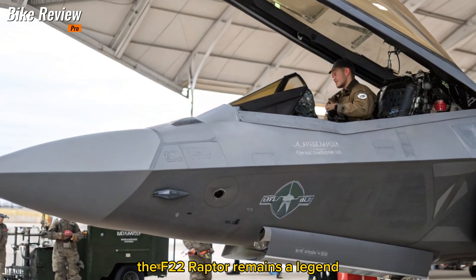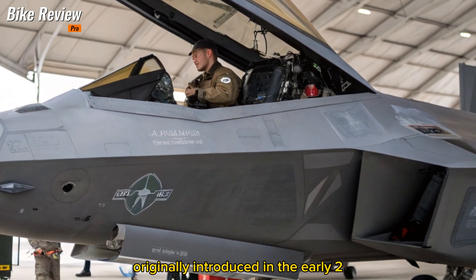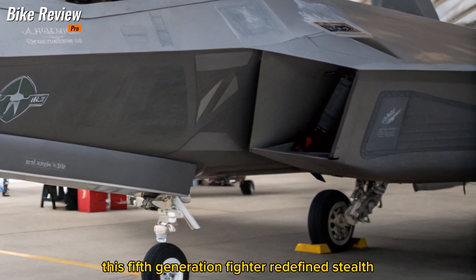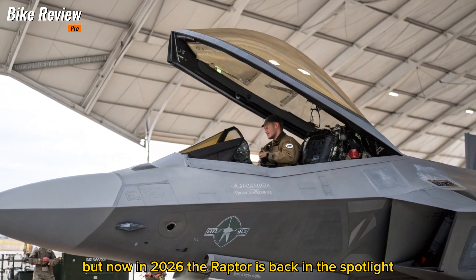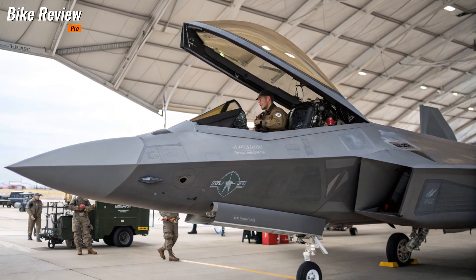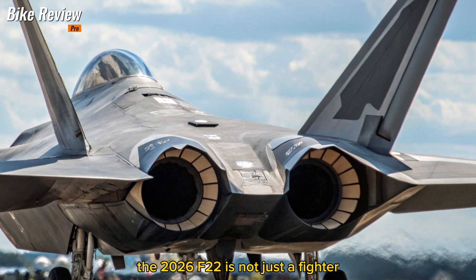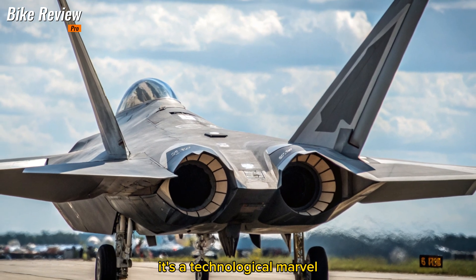In the world of air dominance, the F-22 Raptor remains a legend. Originally introduced in the early 2000s, this fifth-generation fighter redefined stealth, speed, and agility. But now in 2026, the Raptor is back in the spotlight — upgraded with next-gen avionics, AI integration, and extended mission capabilities. The 2026 F-22 is not just a fighter; it's a technological marvel.